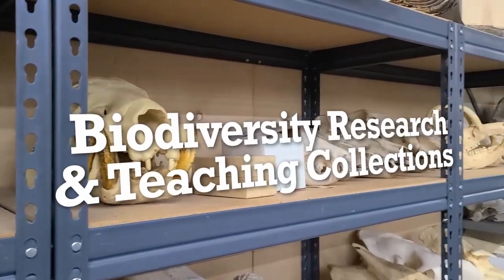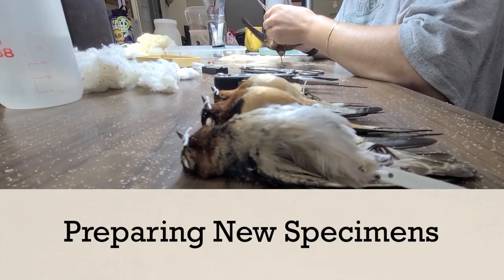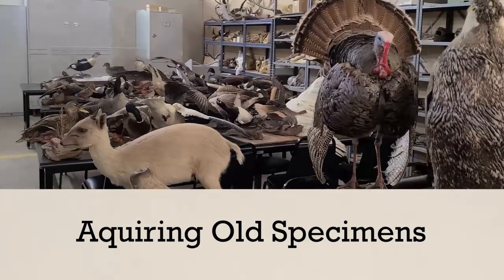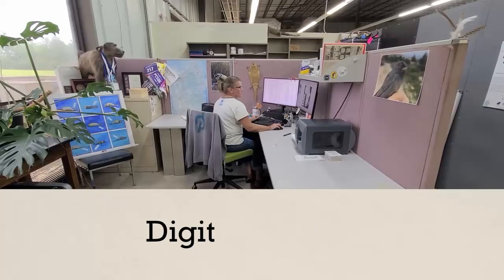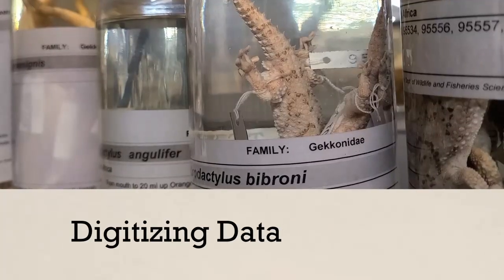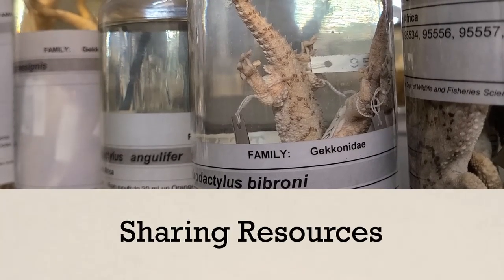I serve to help manage the specimen collections of mammals and birds, and that is everywhere from preparing new specimens, acquiring old specimens from collections that may not have resources to take care of them, digitizing data, mobilizing data so that people can use our resources, and physically sending those resources around the globe to researchers that need materials from our collection.